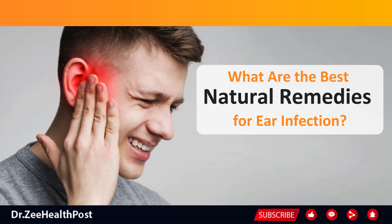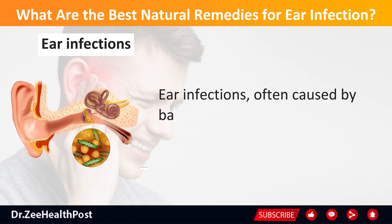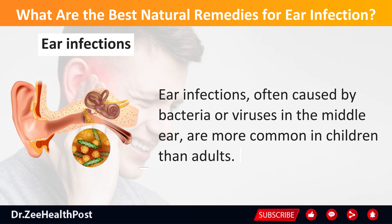What are the best natural remedies for ear infection? Ear infections, often caused by bacteria or viruses in the middle ear, are more common in children than adults.